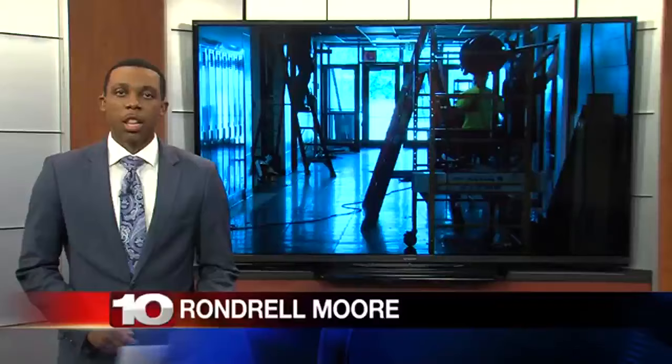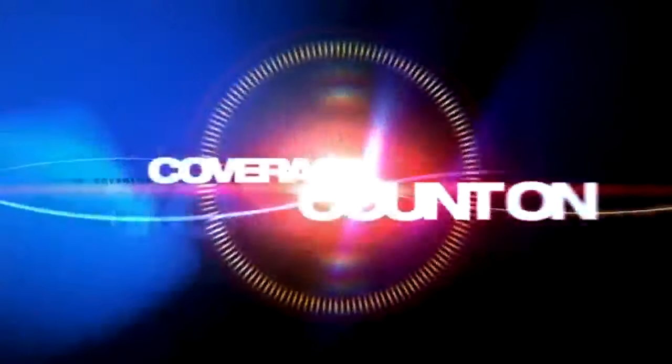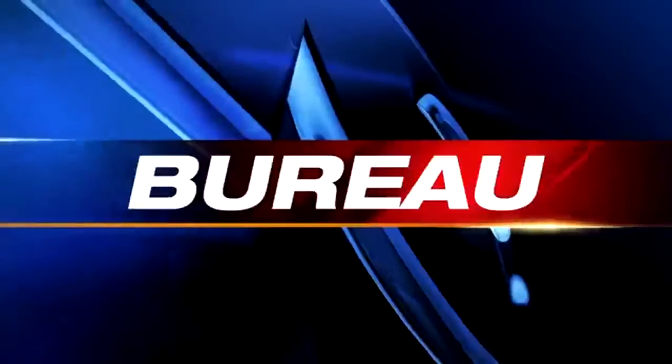When students come back to North Davies Junior and Senior High Schools this fall, they'll be welcomed with updated facilities. News Bureau Chief Gary Bryan tells us what's being updated and how school officials are working around the construction.